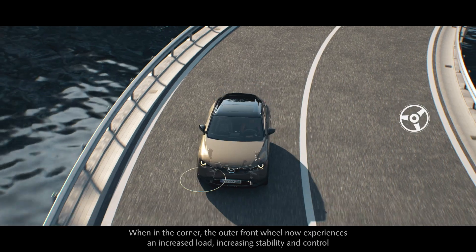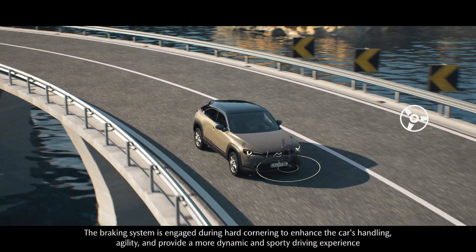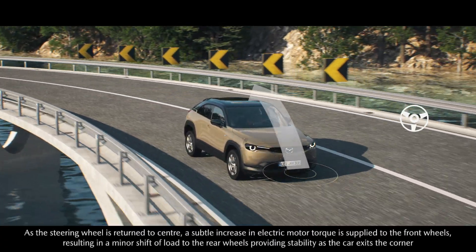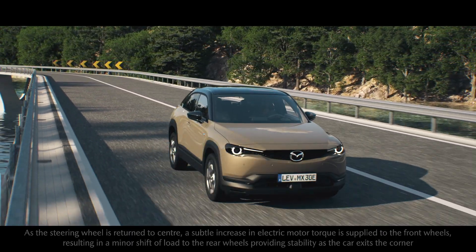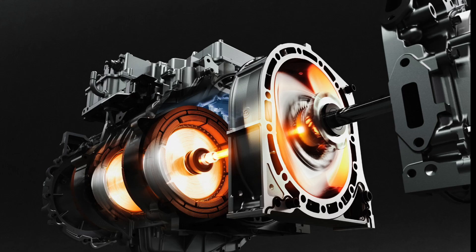The MX-30 Rotary EV is a series plug-in hybrid model that maintains the basic value of the MX-30 but expands its usage as an EV. All driving is driven by a motor, and it has an EV range of 107 kilometers that can be used as a battery EV in a wide range of everyday situations, and the rotary engine generates power for even longer drives.